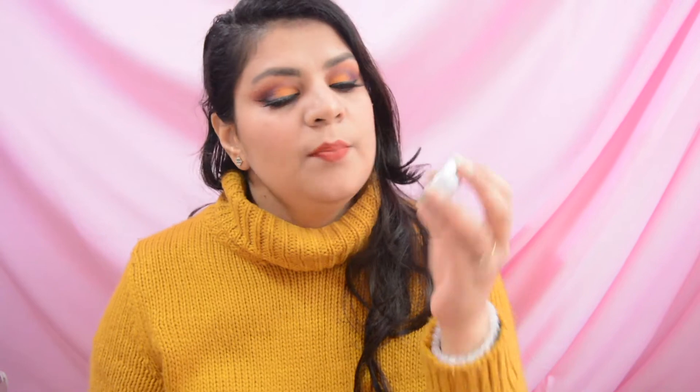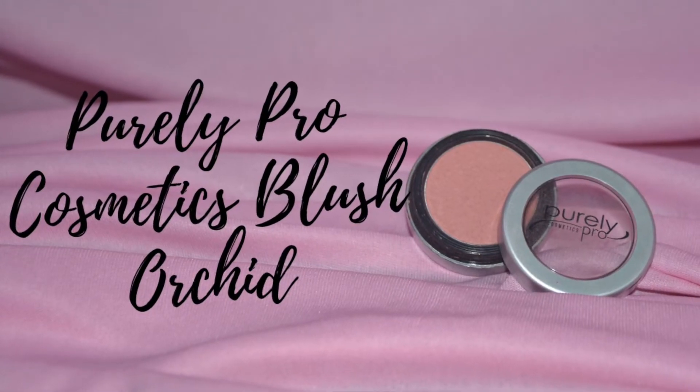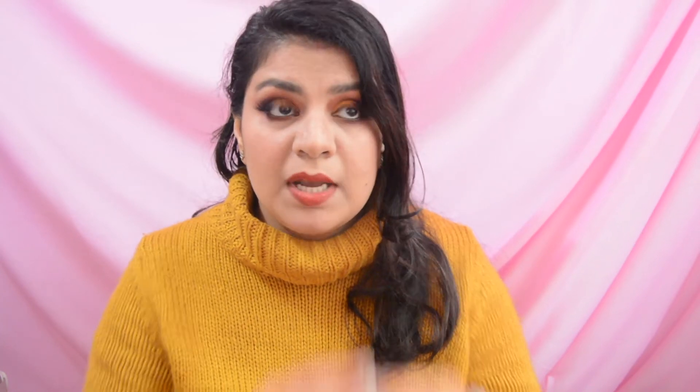The next two products are two blushes. This particular blush is by the brand Purely Pro Cosmetics in the shade Orchid. I don't think I will hit pan on it because this product lasts a long time, but if I don't use it this year I will have to discard it as I've had it for a long time. So I have included it in the project pan.